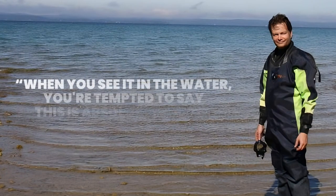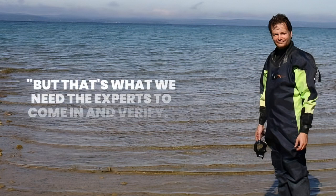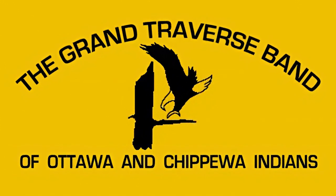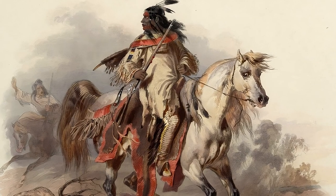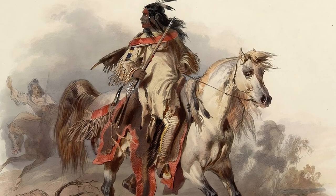"When you see it in the water, you're tempted to say this is absolutely real, but that's what we need the experts to come in and verify," said Dr. Mark Holley, an underwater archaeologist who was on the scene. Dr. Mark Holley contacted the Grand Traverse Band of Ottawa and Chippewa tribes of Native Americans, who decided that to keep the site secure, the location should be kept as a closely guarded secret in order to honor their ancestors and to keep the site safe.